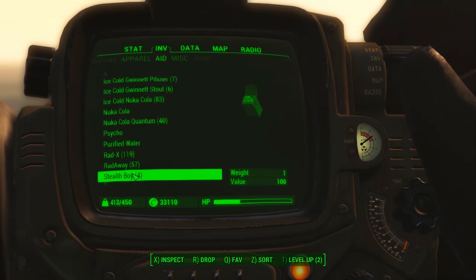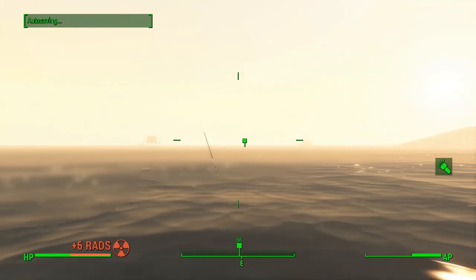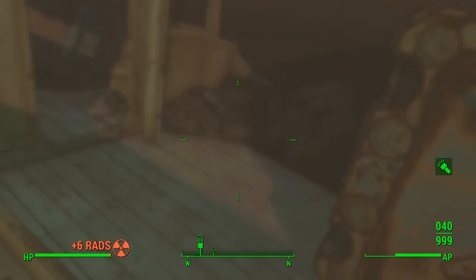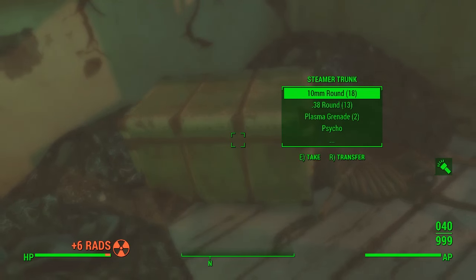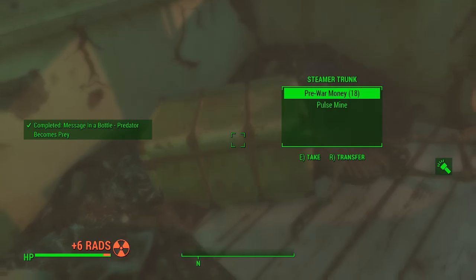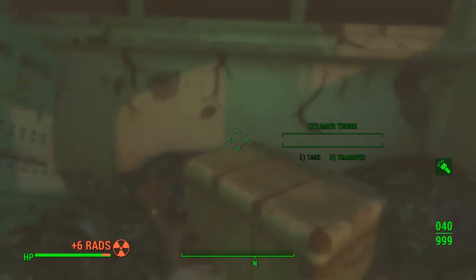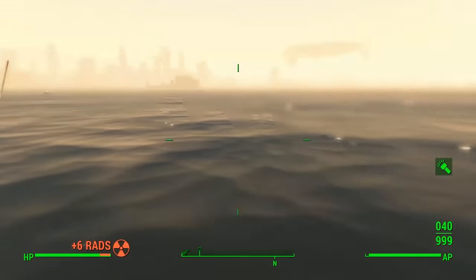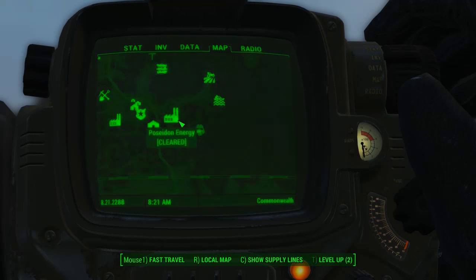We're nearly at the waypoint now. Make sure you bring lots of RadAway, or the Aqua Boy perk so you won't take radiation damage. At this location you can see the pole sticking out of the water — dive down and there's a little shipwreck. Head into the main part of the boat and there's your steamer trunk. Once you take all that stuff it will complete the mission. Make sure you pick up the first aid kit as well.